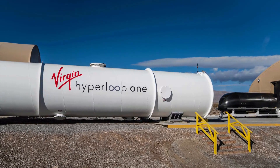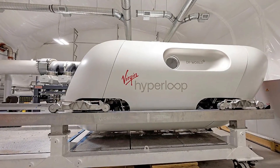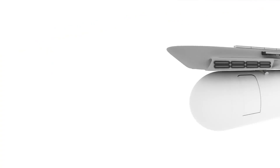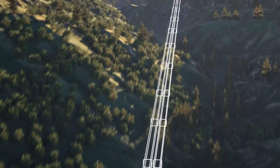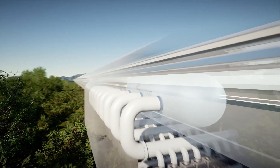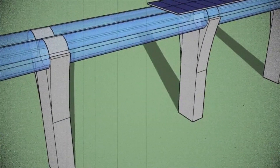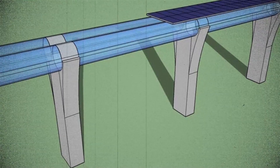Since then, several companies have emerged to develop the technology, including Virgin Hyperloop and Hyperloop Transportation Technologies. The hyperloop works by using linear induction motors to accelerate and decelerate the pods. The pods are designed to float on a cushion of air, and the tube is pumped to a low pressure to reduce air resistance. The entire system is powered by renewable energy sources, such as solar or wind.